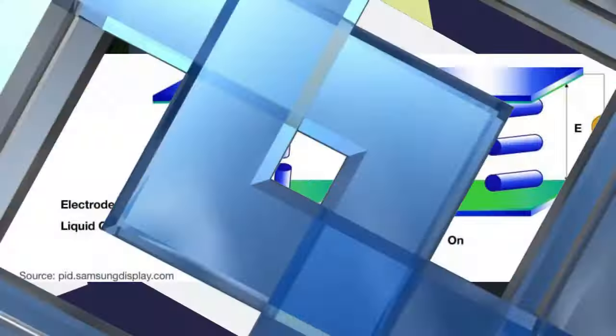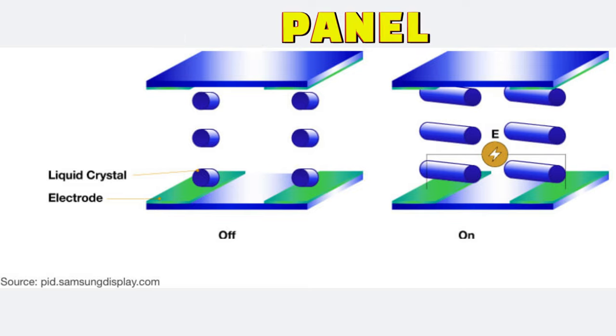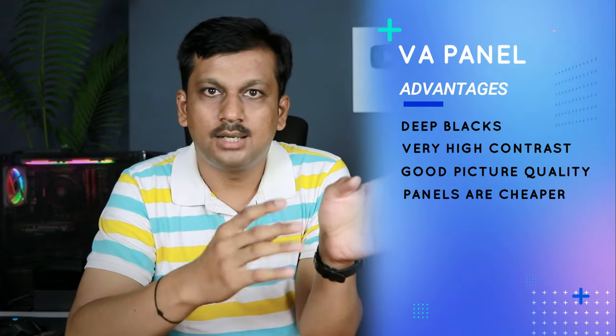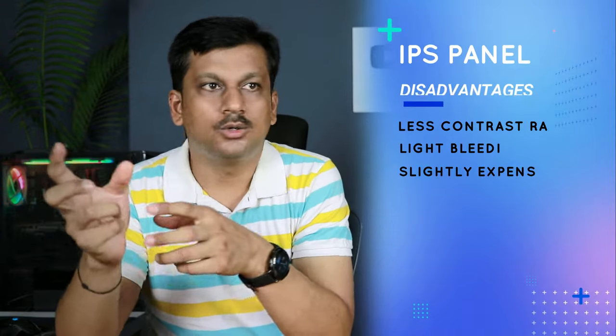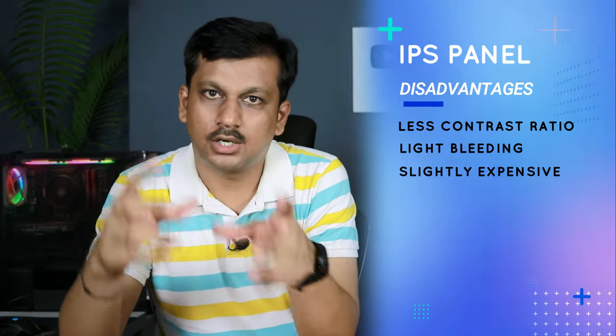VA panel stands for Vertical Alignment. It has a high contrast ratio — typically around 2000:1 — which means when you're watching a dark scene, it shows exactly that darkness. With IPS (In-Plane Switching), the contrast ratio is around 1000:1, so you won't get that deeper dark even if the panel quality is good.